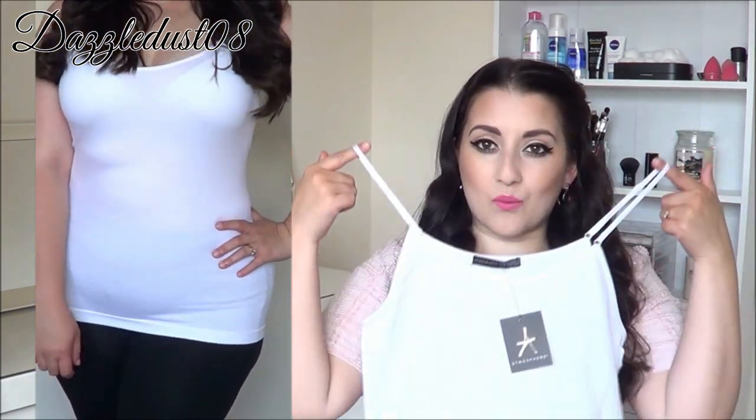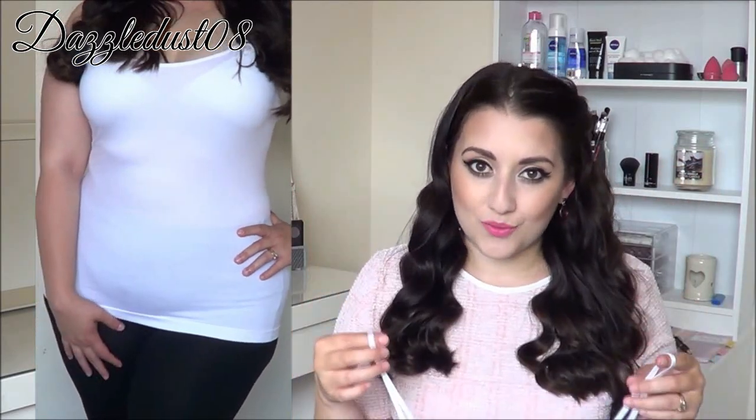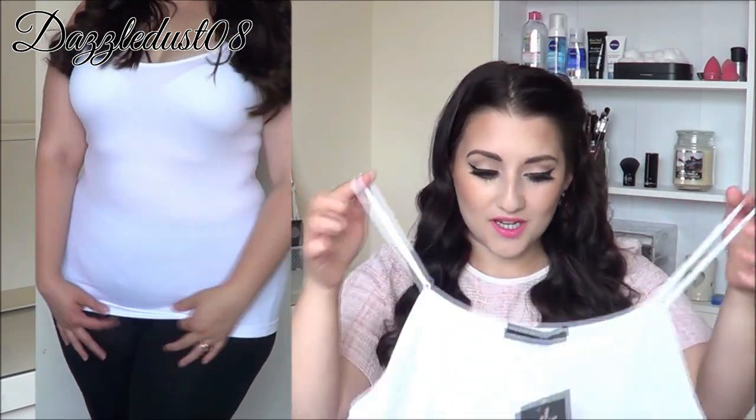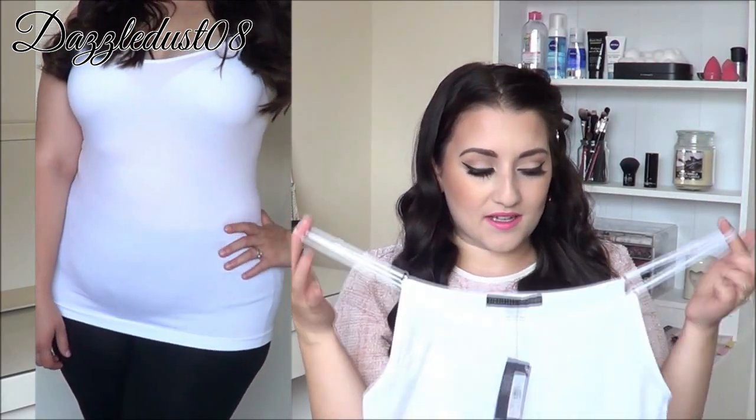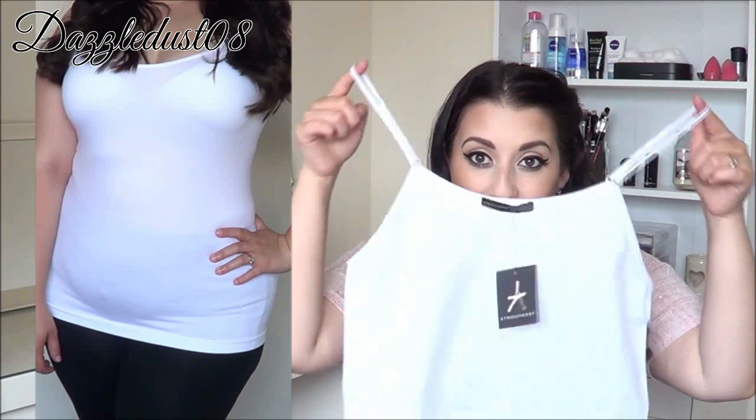So the first item I bought was this plain white tank top. I needed a new one in my collection so I had to get one. This was only £2.50 and it's basic, it's white and it's just an essential piece for any wardrobe.